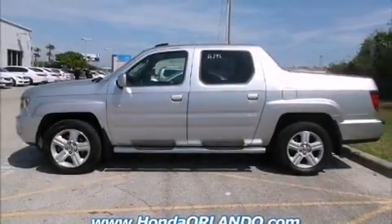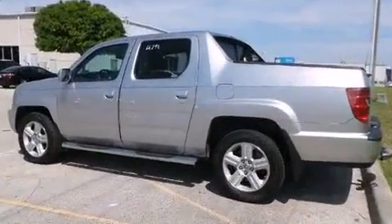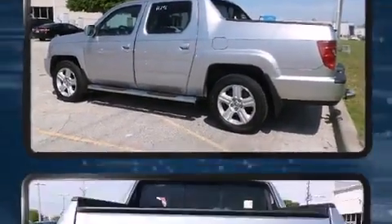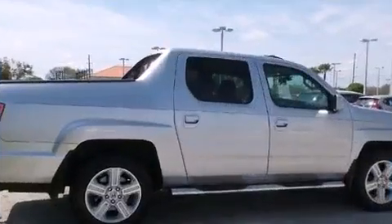Climb inside the 2011 Honda Ridgeline. This four-door, five-passenger truck still has fewer than 70,000 miles. It features four-wheel drive capabilities, a durable automatic transmission, and a 3.5-liter six-cylinder engine.